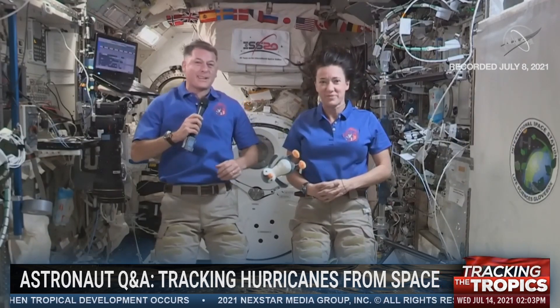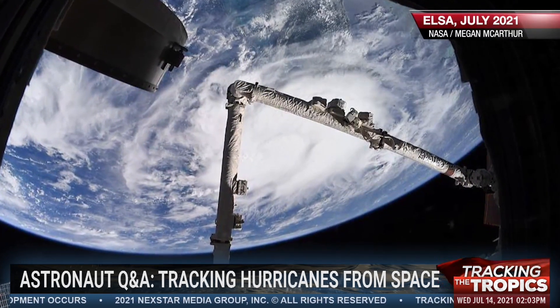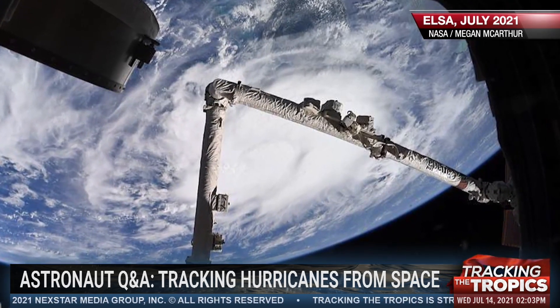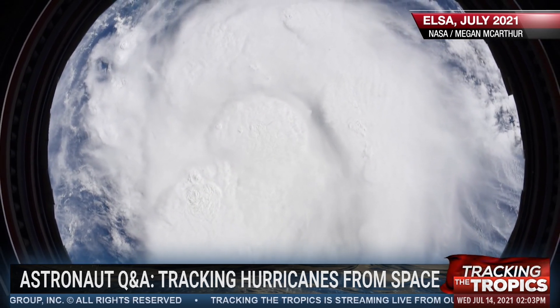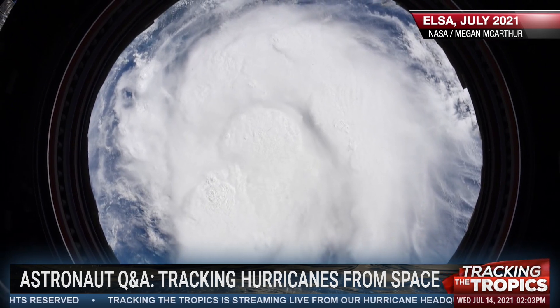Thanks for having us. We're glad to be here and look forward to talking with you today. Megan, we're starting by taking a look at some of the images that you snapped of Hurricane Elsa. Can you explain the role that the International Space Station has in monitoring weather from space? And can you describe what stood out to you about Hurricane Elsa as you were looking down from the ISS?